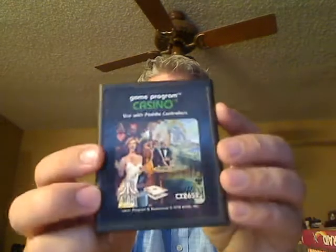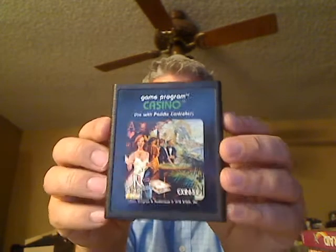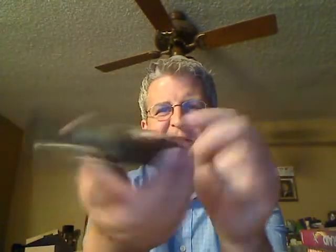The only negative I've had during all of this was somebody posted one with a box and then sent just the cartridge — and it's a late cartridge, you can tell because they have pictures on them instead of just text and the game-select numbers. Disappointing, but you live and learn.